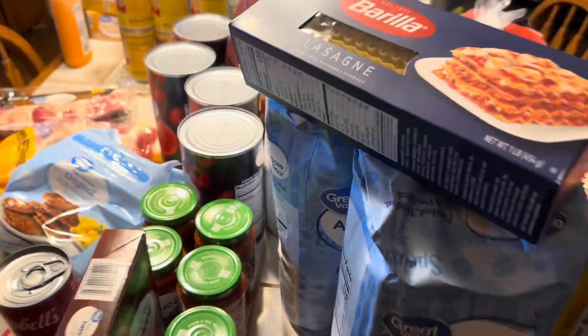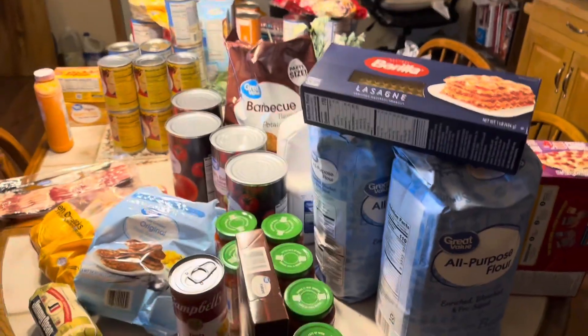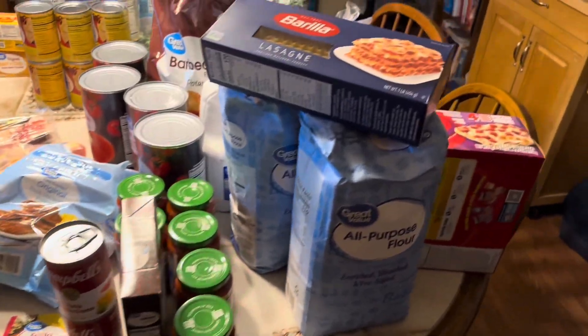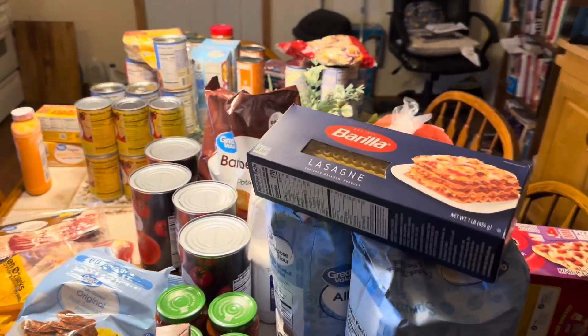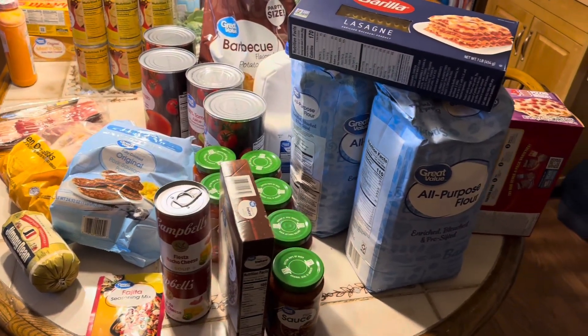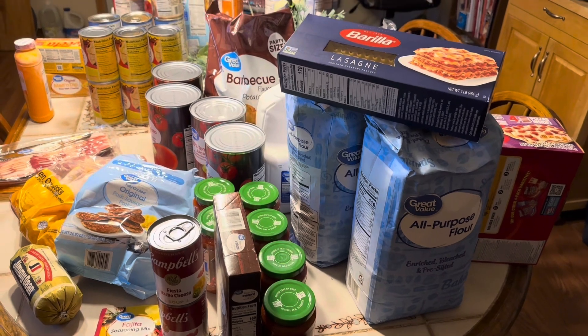I think that is our haul — that brings us back around to the flour, so there we go. Hopefully I'm all prepared for Thanksgiving and well on my way to restocking my prepper pantry. Thanks for watching and I will talk to you soon. Bye.